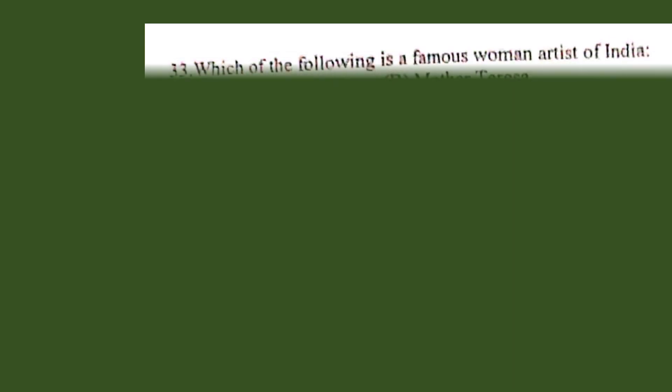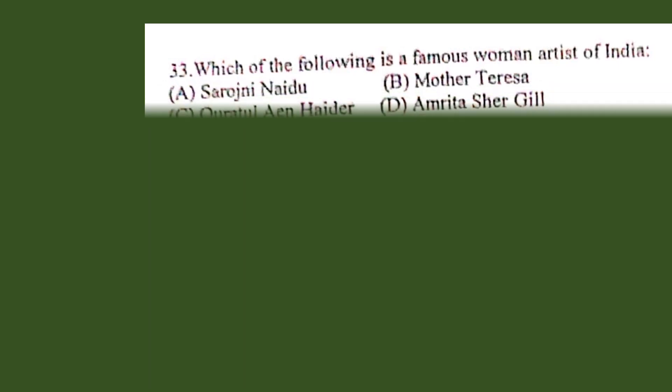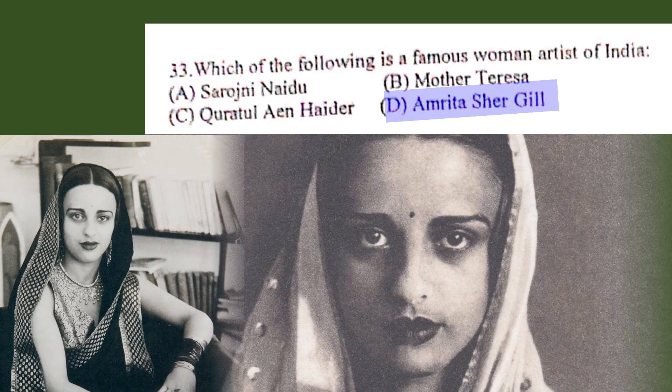Question number 33. Which of the following is a famous woman artist of India? A. Sarojini Naidu, B. Mother Teresa, C. Qurratul N. Haider, D. Amrita Shergill. The correct answer is D. Amrita Shergill.